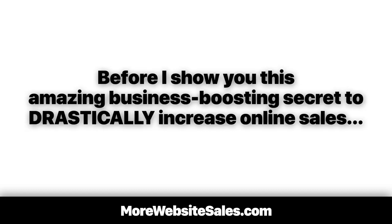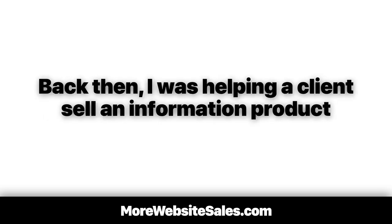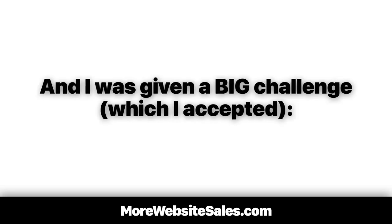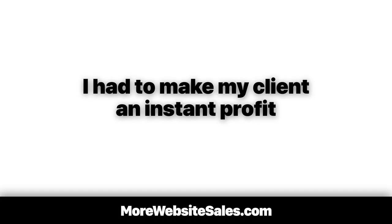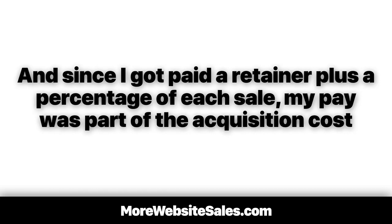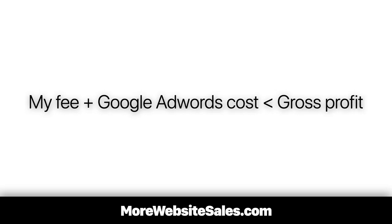Before I show you this amazing business-boosting secret to drastically increase online sales, let me tell you a quick story going way back to the summer of 2006. Back then, I was helping a client sell an information product in a super competitive niche, and I was given a big challenge which I accepted. The cost to acquire a new customer had to be less than the profit on selling the info product. This is how it looks in a glance: my fee plus the cost of advertising had to be less than the gross profit of selling this information product.